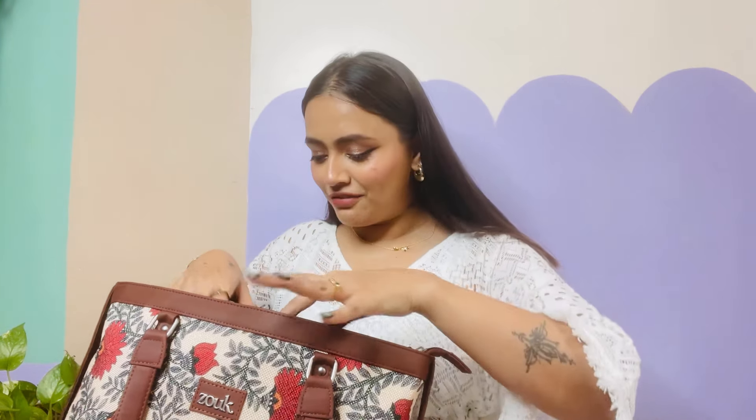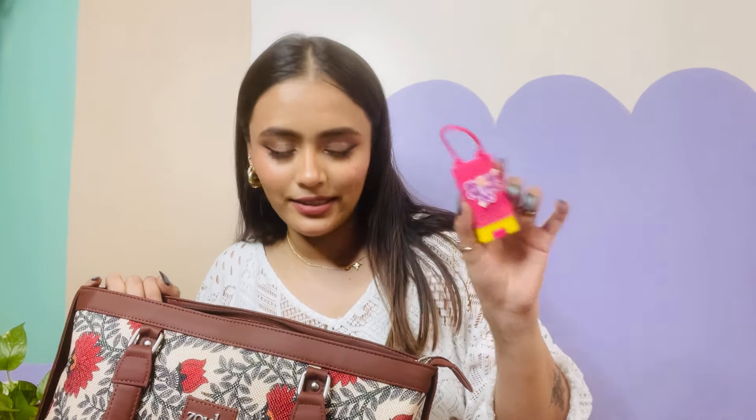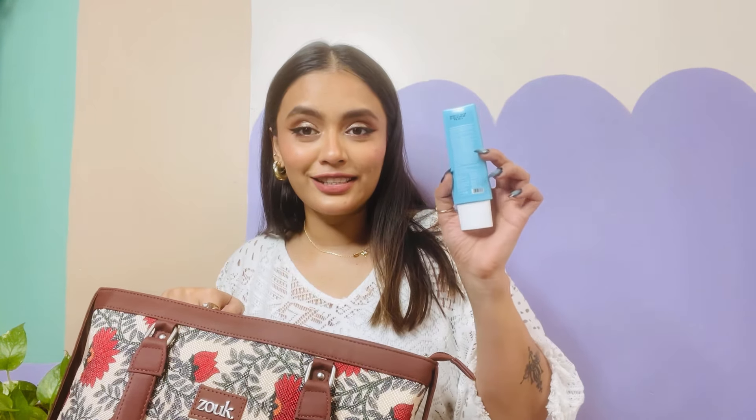Next up are my sunnies and computer glasses, because I need to protect my eyes at every cost. Then we have some tissue papers. Then I have my sunscreen stick — this is a reminder for you to apply your sunscreen every two hours. Then I have another sunscreen; it's a liquid foam.